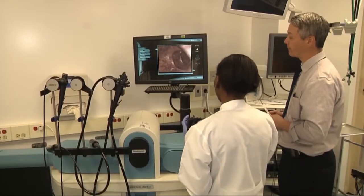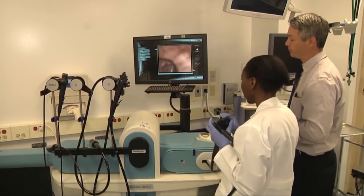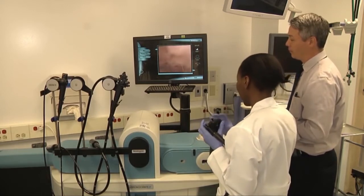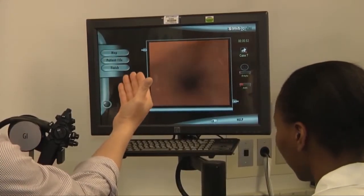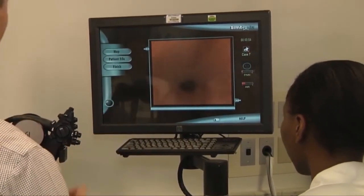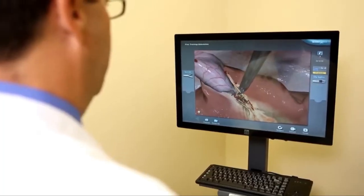These simulators also have the ability for us as teachers to download the results of students via remote access. From a computer at home, I can check what the residents have done and how well they've done — I don't even have to be present when they're doing part of their testing or training.